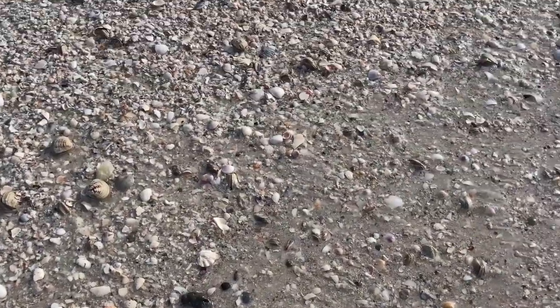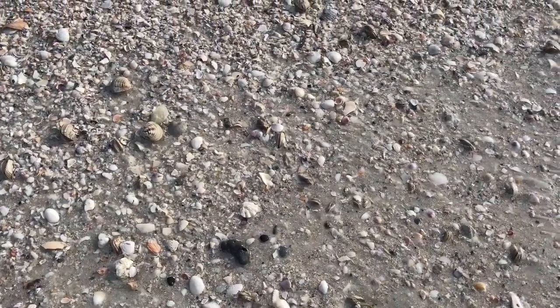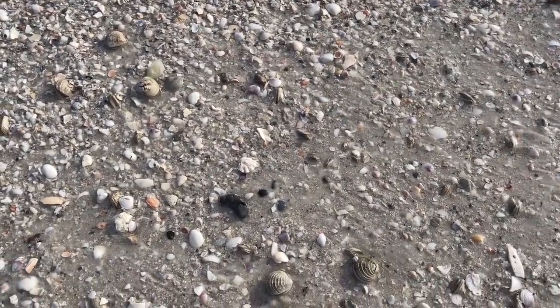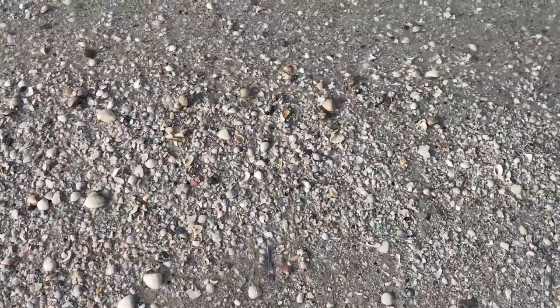There's more of those clams — look, they're spitting. Can you see the water just kind of spitting all over the place? Isn't that funny? The sand was alive — very cool.